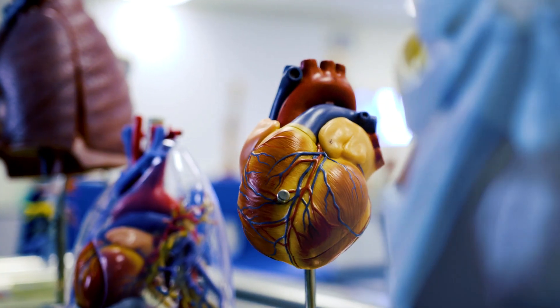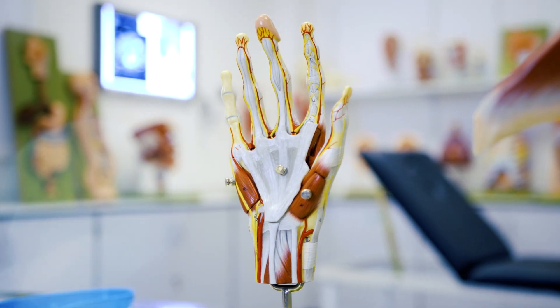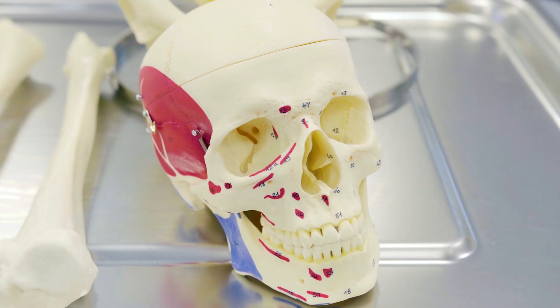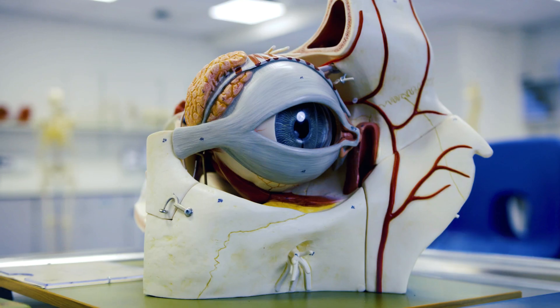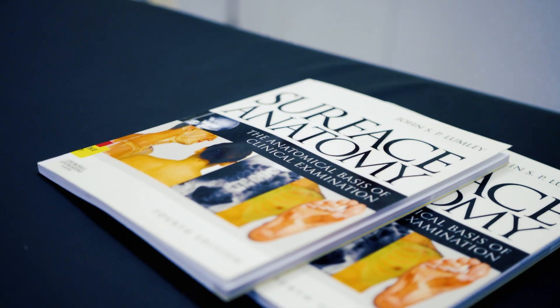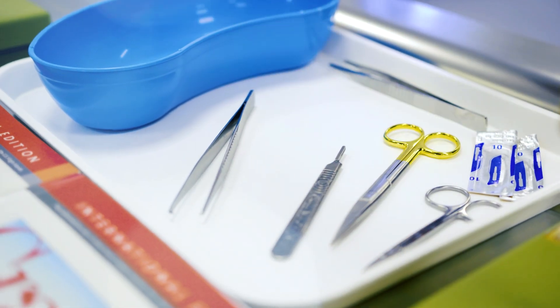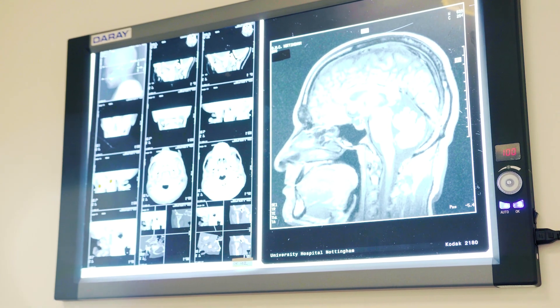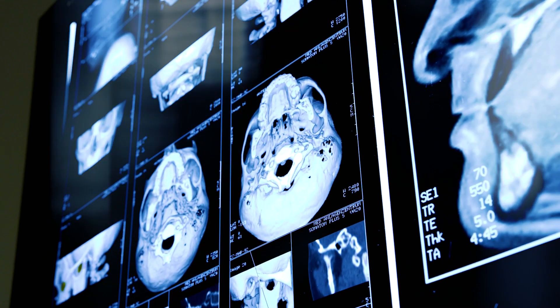One of the main attractions here is that we use prosections. Prosections are parts of the human body that have been dissected in order to show specific structures, and we use that mainly to teach anatomy here. In year two, as part of their optional module, we give students an opportunity to dissect a cadaver and create a prosection, and that experience is really important in the journey of a medical student.